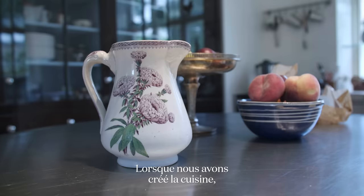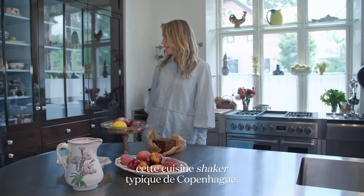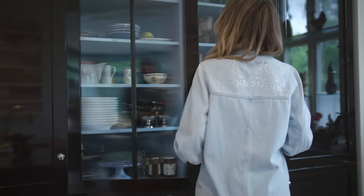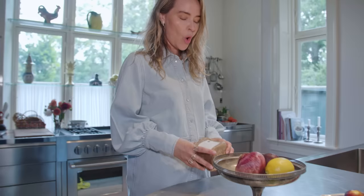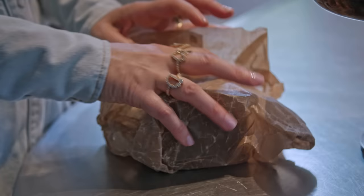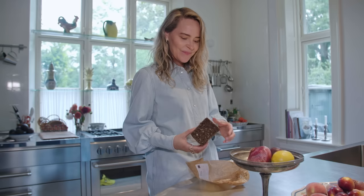When we created the kitchen, it was super important that it was functional, and we knew from the beginning that we wanted this very classic Copenhagen shaker kitchen — the look of it. When you're from Denmark, I think one of the most important things is open-faced sandwiches with rye bread. This is one of my favorites from the Svanike bakery, and it's delicious.